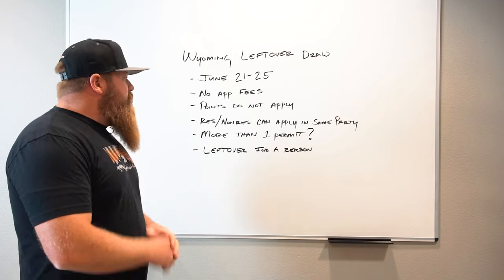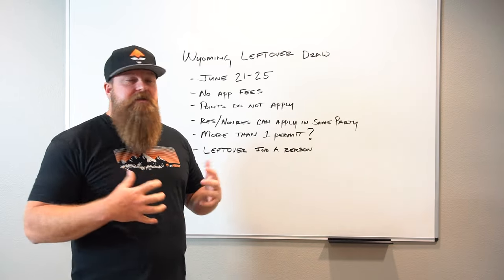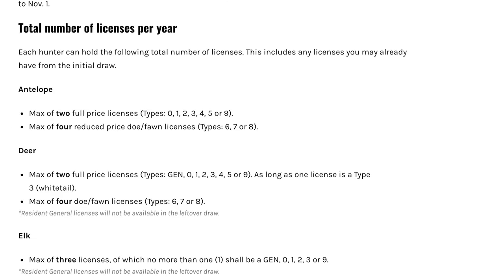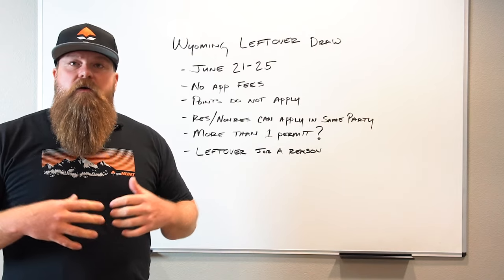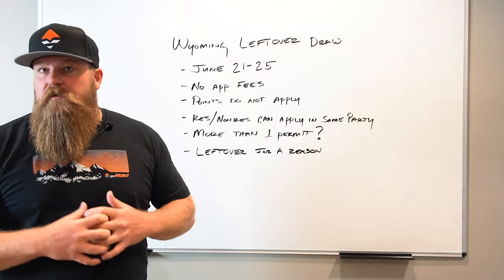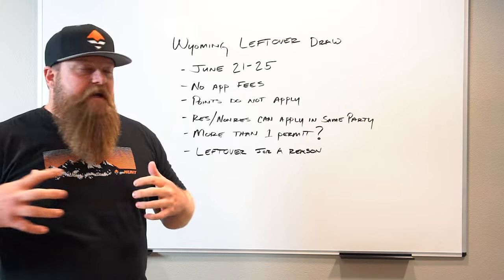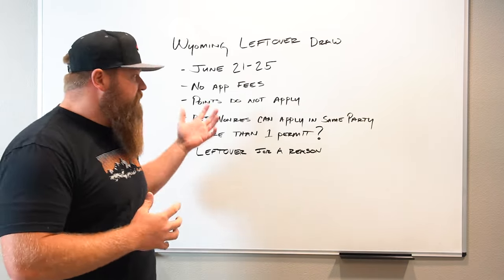It is also possible in Wyoming to obtain more than one permit per species. There are some details there — we'll drop a link to the Wyoming website page that explains it well. For deer, type three permits, which are typically whitetail, allow more multiples than a type one permit. For antelope, doe antelope and reduced-price tags are among the options where you can hold more than one permit, which is nice if you already have a permit but still want another opportunity.